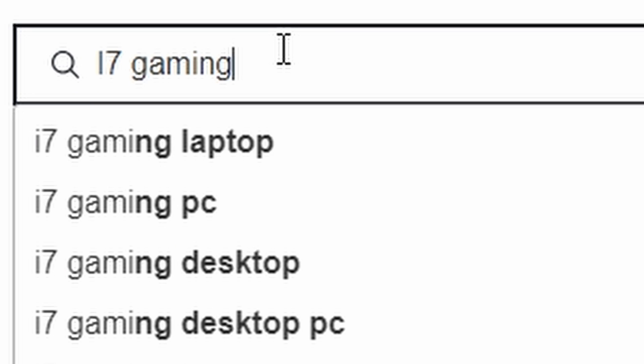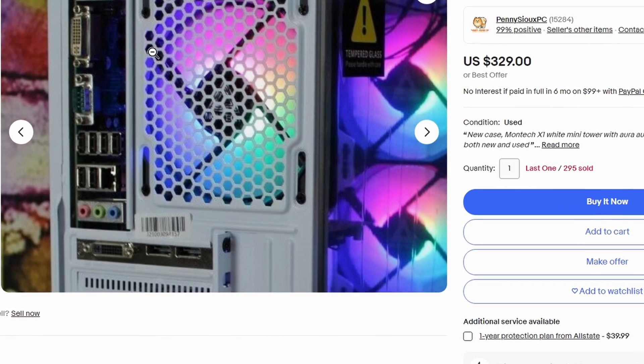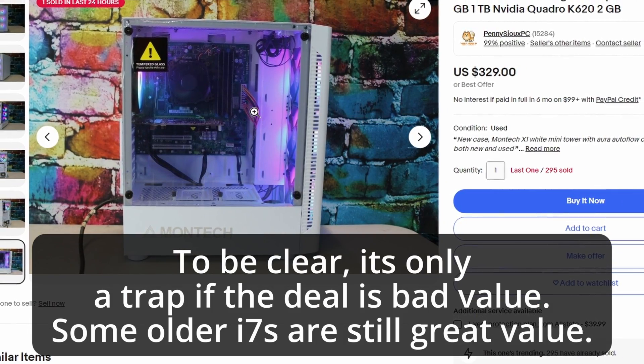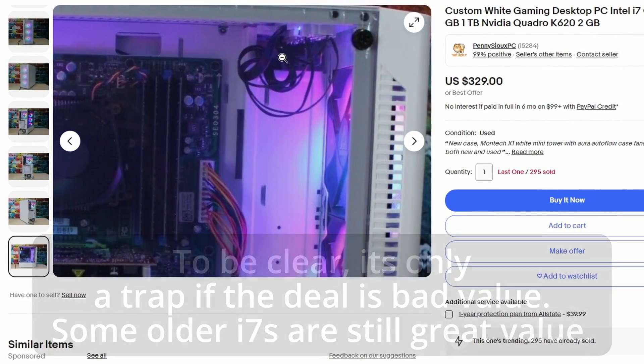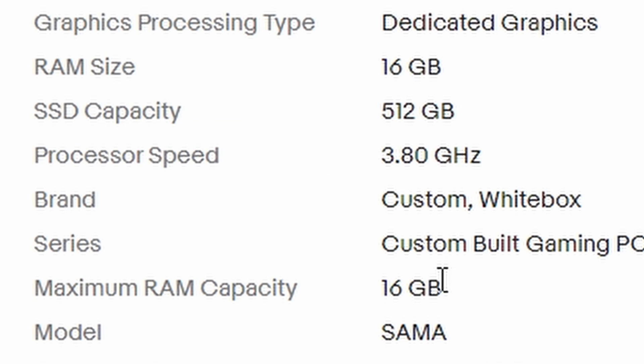People think that they're getting a good deal — they go out and buy this 'i7 gaming PC,' but it's a 2013 i7 gaming PC. People fall for that trap a lot of times. So make sure that if you're looking into buying a system and the seller is just listing it as an 'i7' with maybe just a frequency, you ask them exactly what CPU it is and look up the generation of that CPU.